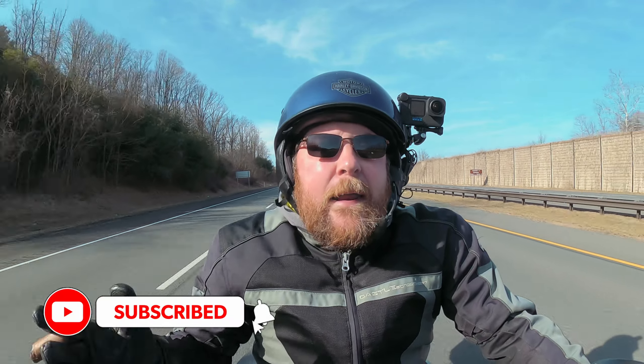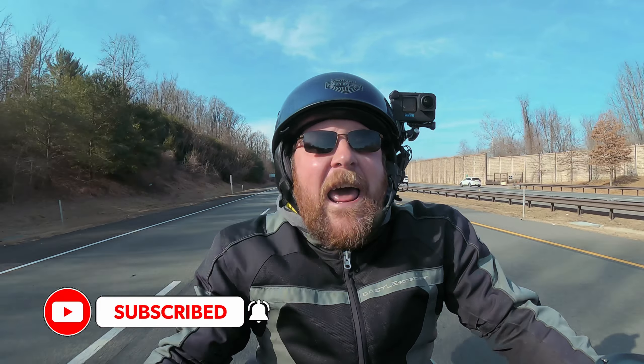If you liked the video, hit the like button, subscribe, yada yada yada. John out.